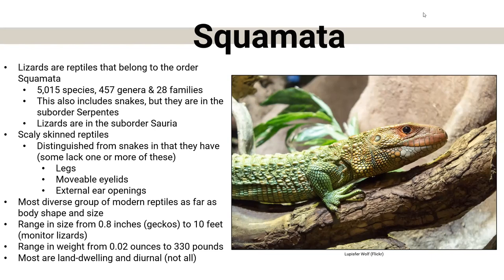So there's a very wide range of sizes, colors, shapes, and lengths of lizards. Most of them are land-dwelling, but not all — we'll talk about some that are not. Most of them are diurnal, meaning they come out during the daytime, but there are also many that are nocturnal. So just take everything I say with a grain of salt — there's always an exception.